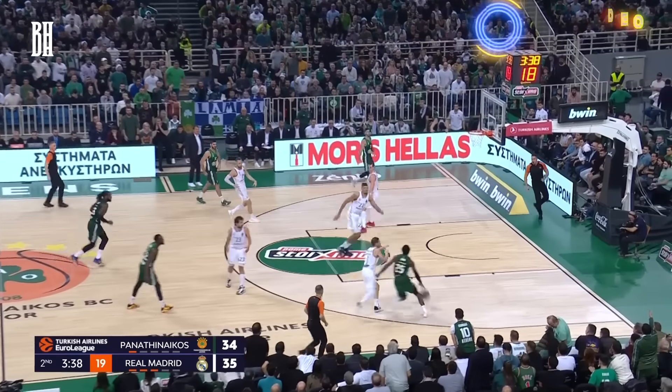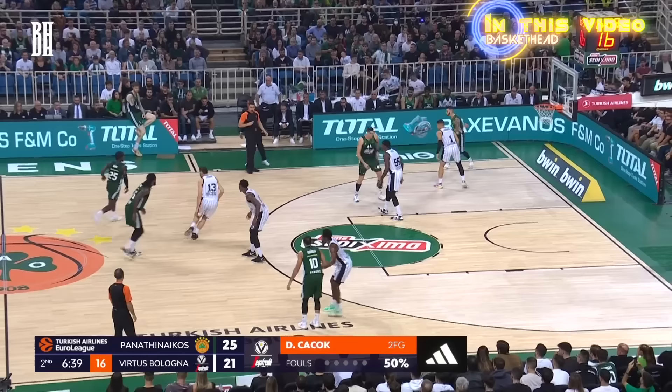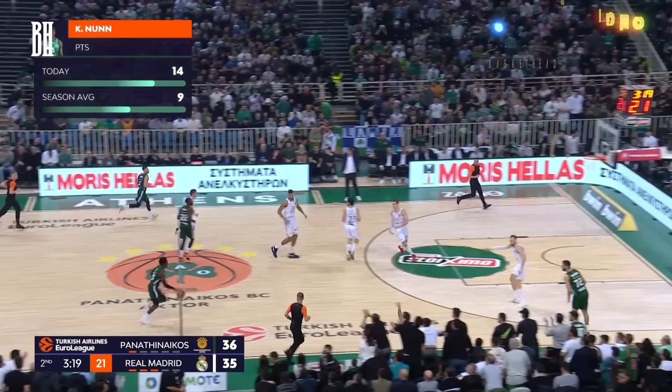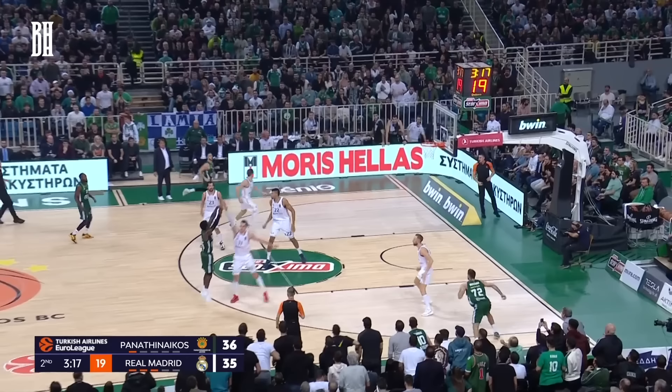What's up, hoop fans? We're back with another video analysis. Tonight, we're zooming in on Kendrick Nunn's time with Panathinaikos. Get ready for an action-packed showcase of his agile drives and remarkable scoring touch. But before we jump into the details, make sure you hit that like button, subscribe to the channel, and share this video with your fellow basketball enthusiasts. All right, let's get into it.